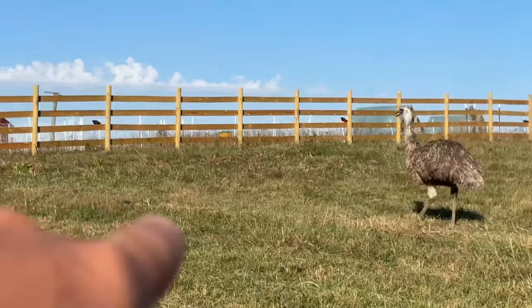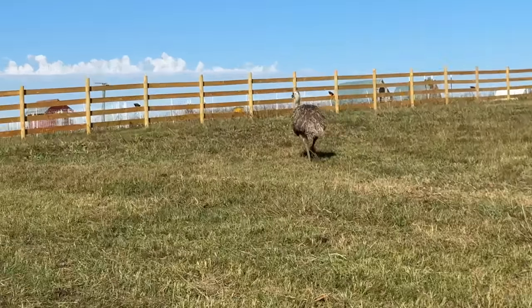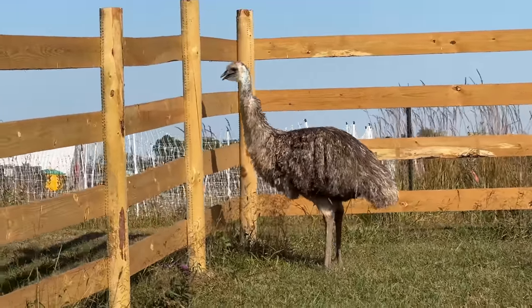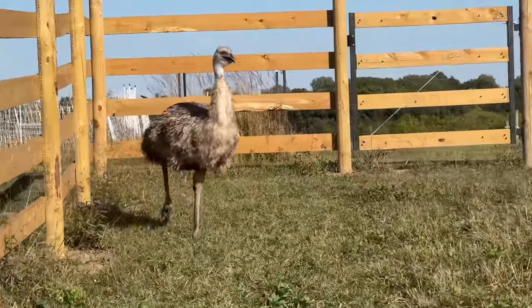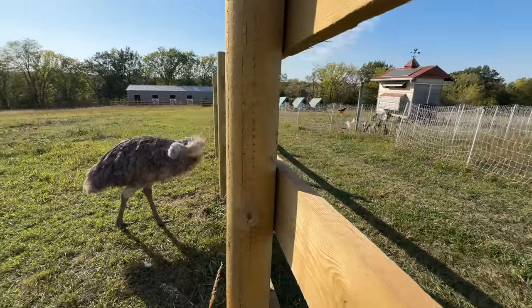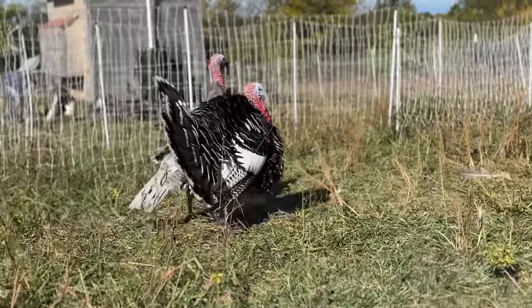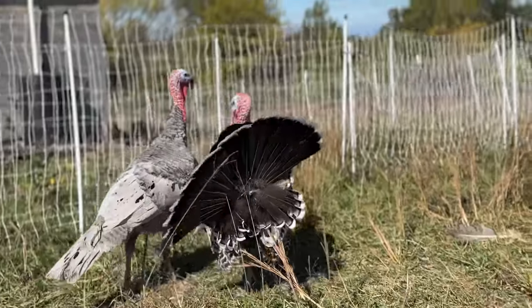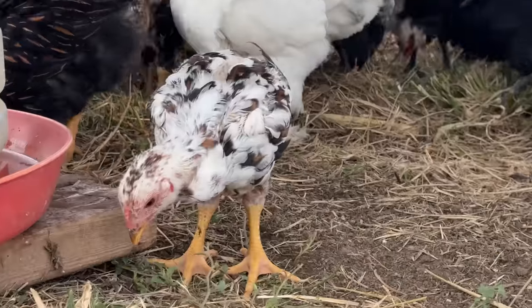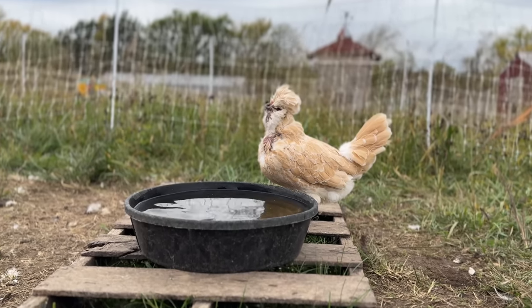Peekaboo is going up here where all the chickens are — there's the chicken coop. She hasn't been able to see this part of the farm ever; she's been completely over in her covered area. So she's going to have quite an adventure today seeing what the rest of the farm looks like — the turkeys and the chickens, all the farm animals!